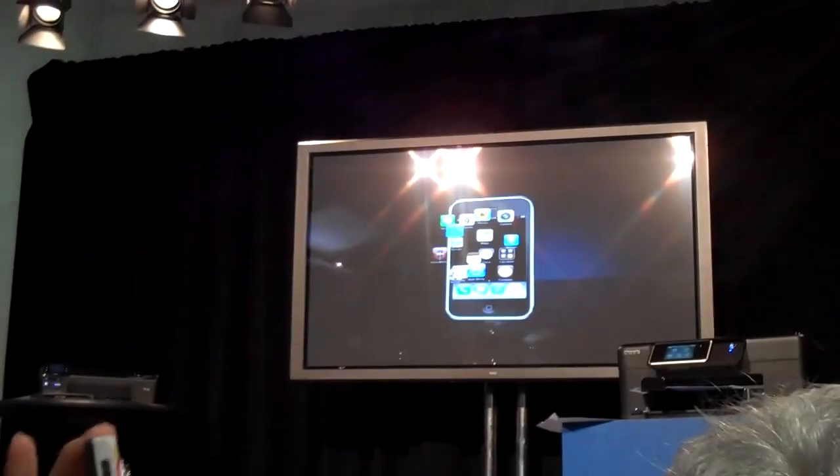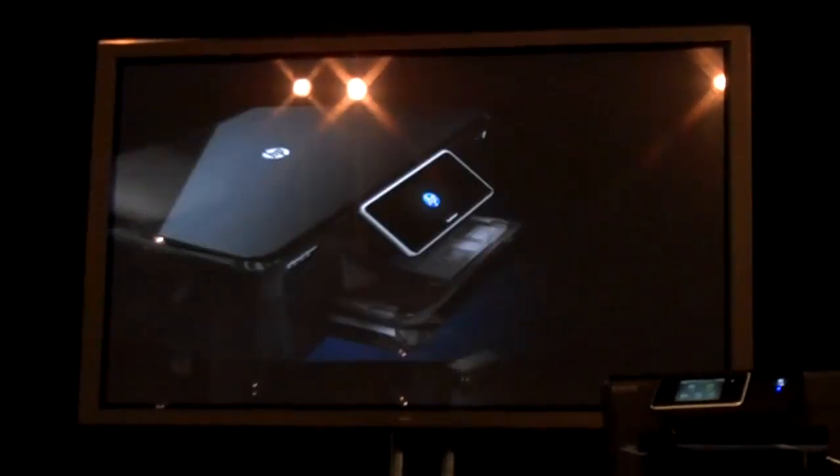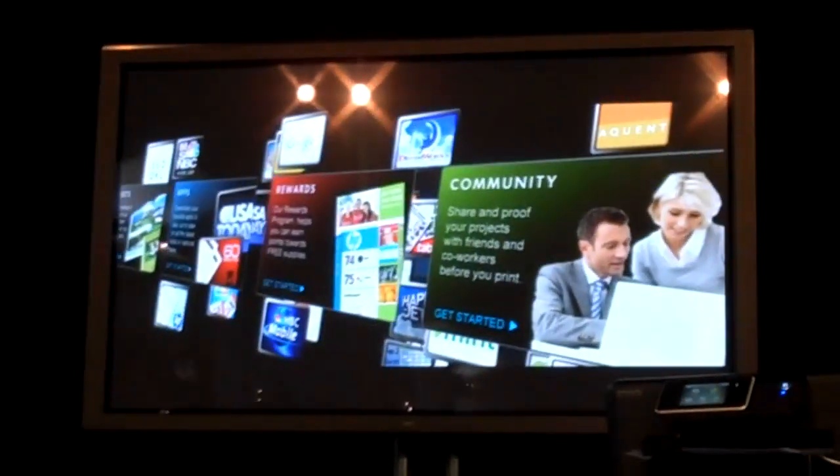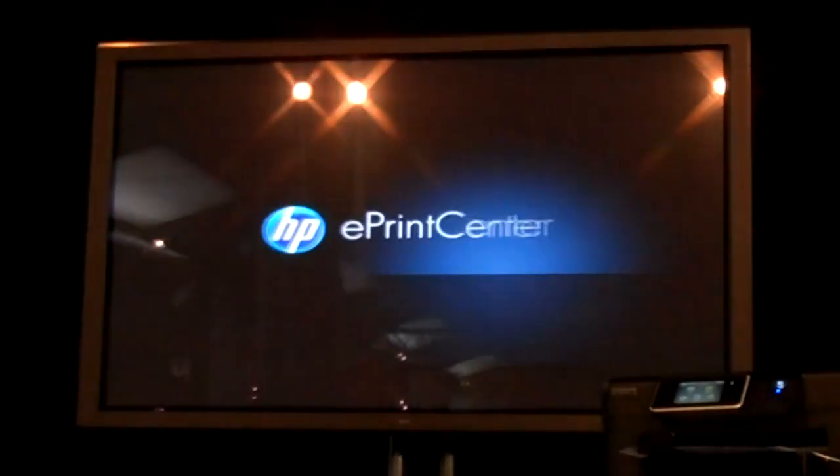Your phone, your interest, your music — everything is customized for you. Now your printer joins the ranks with customizable print apps and web connectivity. HP has created your portal for printing: HP's ePrint Center.